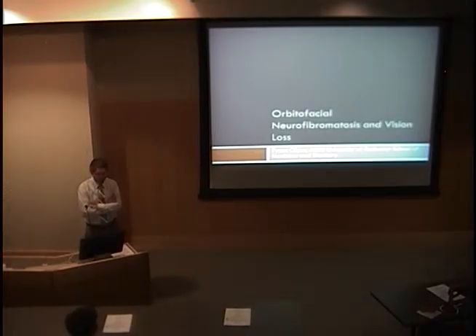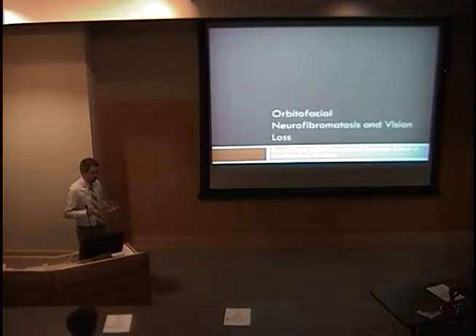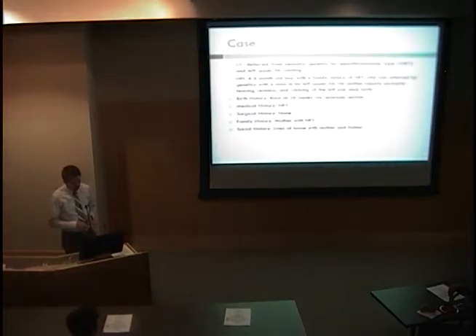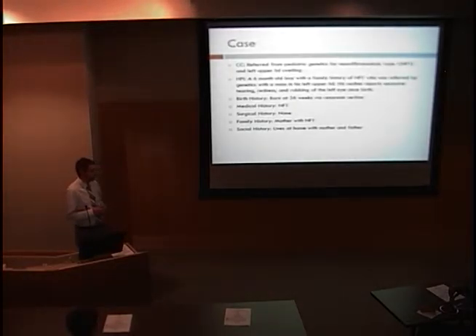First of all, I'd like to thank everyone for being here and for allowing me to speak at Grand Rounds. I'll be talking today about orbital facial neurofibromatosis and specifically the causes of vision loss in this disease. I'm going to start out with a case of a patient who was co-managed by both Dr. Patel and Dr. Dries.